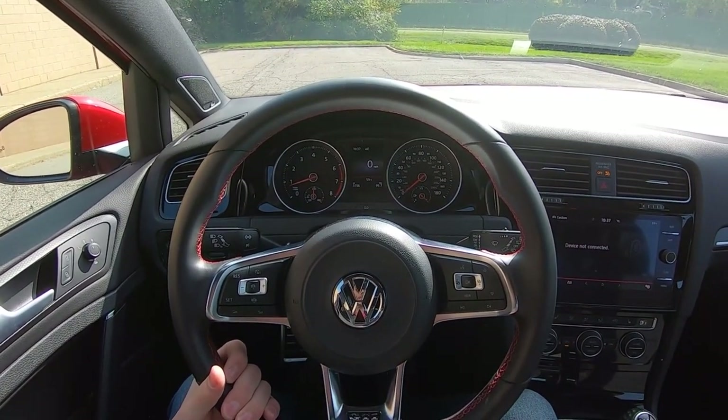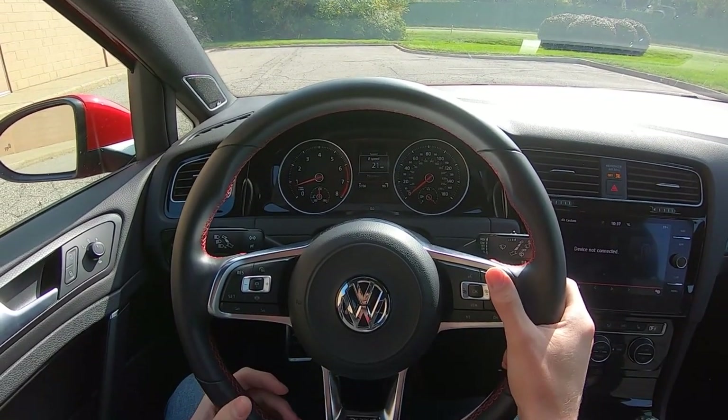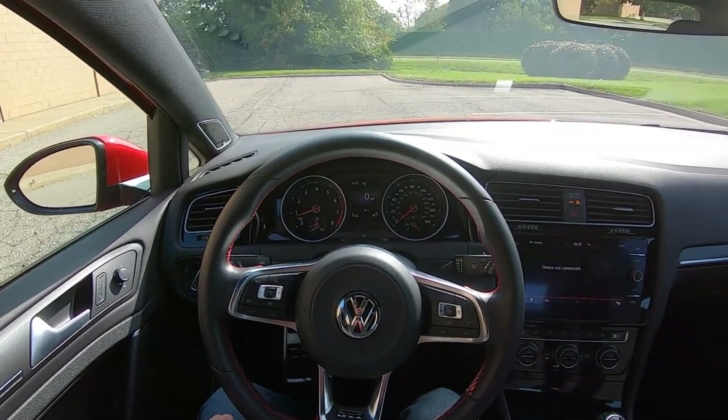The gauge cluster is very nice, handsome, mature, and usable — analog tach and speedometer with a good digital display that gives you speed, average fuel, distance traveled, and all that important information.